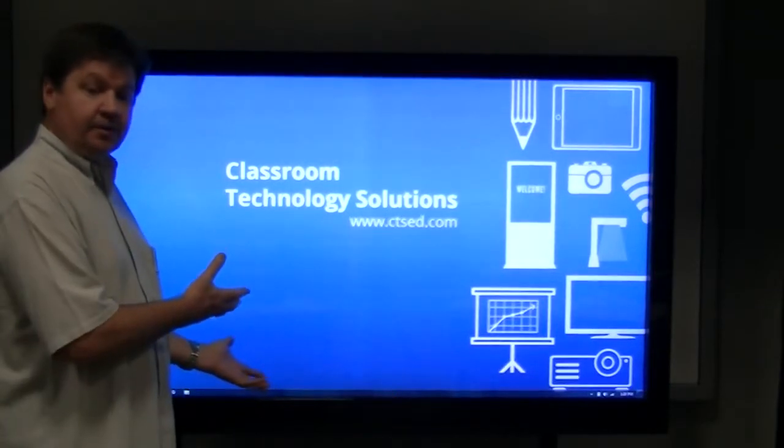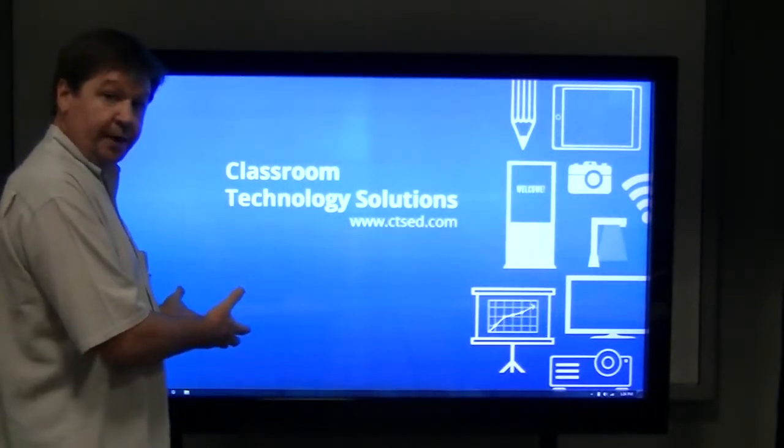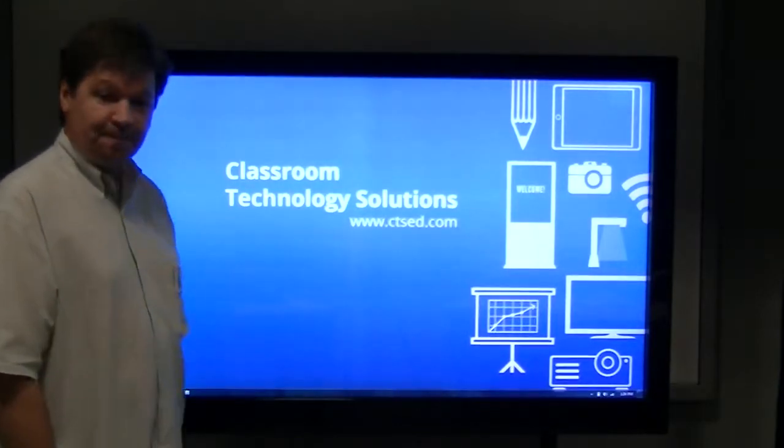That's the 65-inch Classroom Technology Solutions Interactive Touch Panel. Thank you.